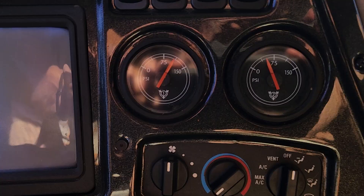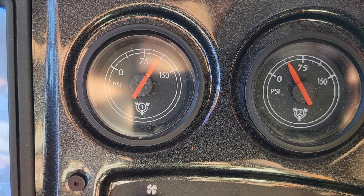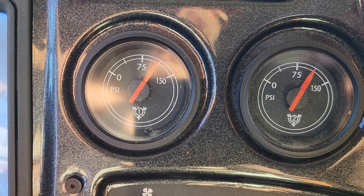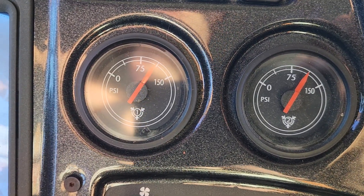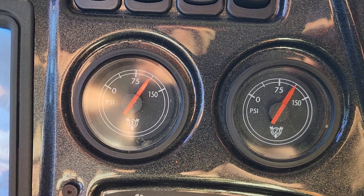There it goes again — the right gauge mainly doing it and then they both do it. You can see it's bouncing all around but you don't hear any air pressure, so it's an instrumentation problem. It thinks there's a problem and then the whole dashboard would go out as well.